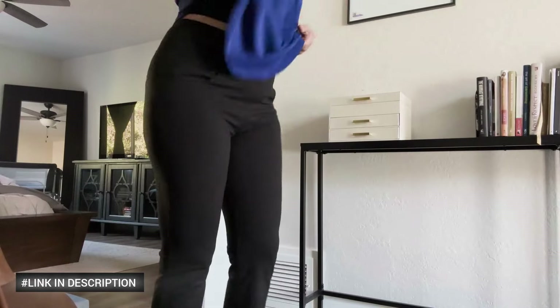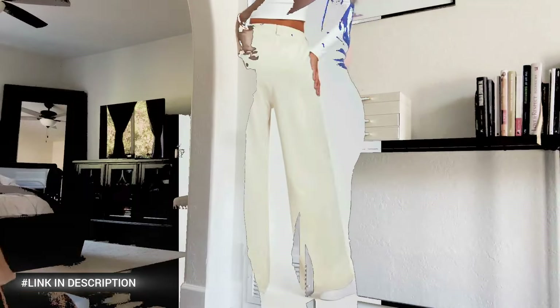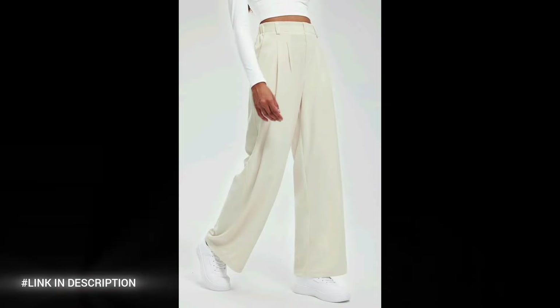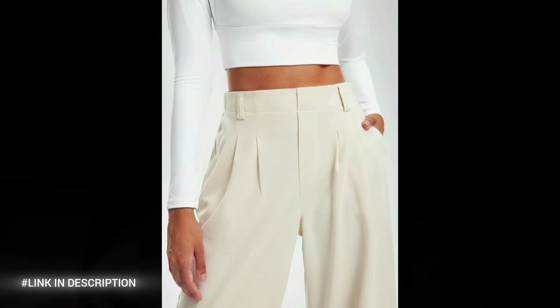Pair them with your favorite blouse or blazer for a polished, confident look. Number three: Libin Woman's Wide Leg Pants, available in 27-inch and 29-inch lengths.